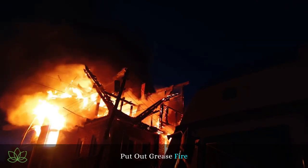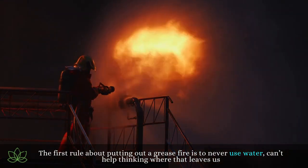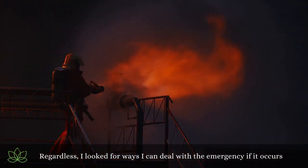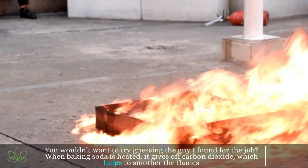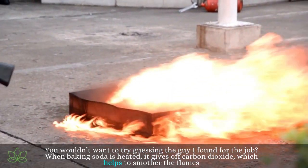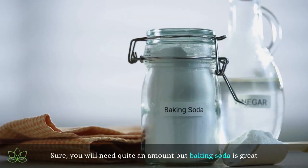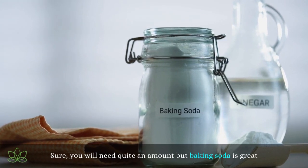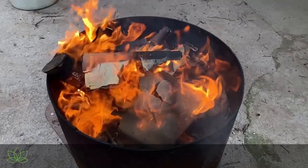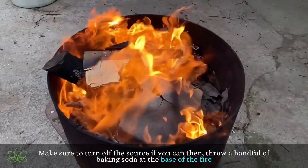Put out a grease fire. The first rule about putting out a grease fire is to never use water. Regardless, there are ways to deal with the emergency if it occurs. When baking soda is heated, it gives off carbon dioxide, which helps to smother the flames. Sure, you will need quite an amount, but baking soda is great. It is most efficient in minor grease or electrical kitchen fires. Make sure to turn off the source if you can, then throw a handful of baking soda at the base of the fire.